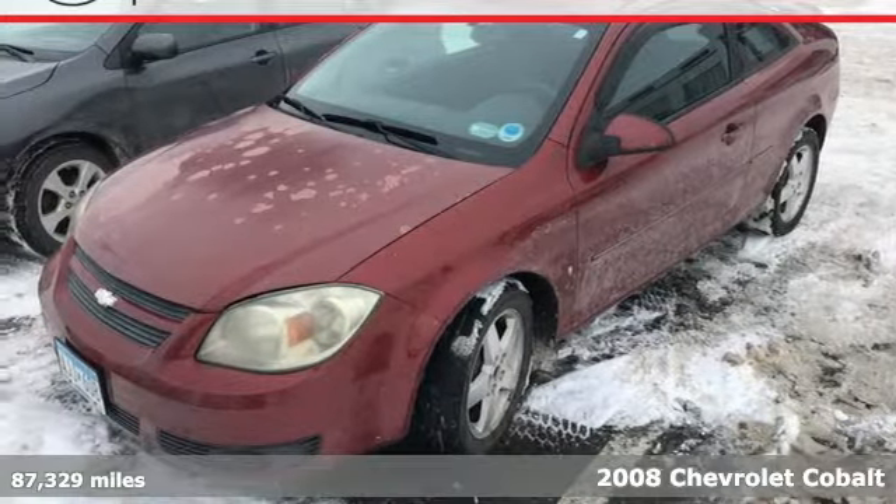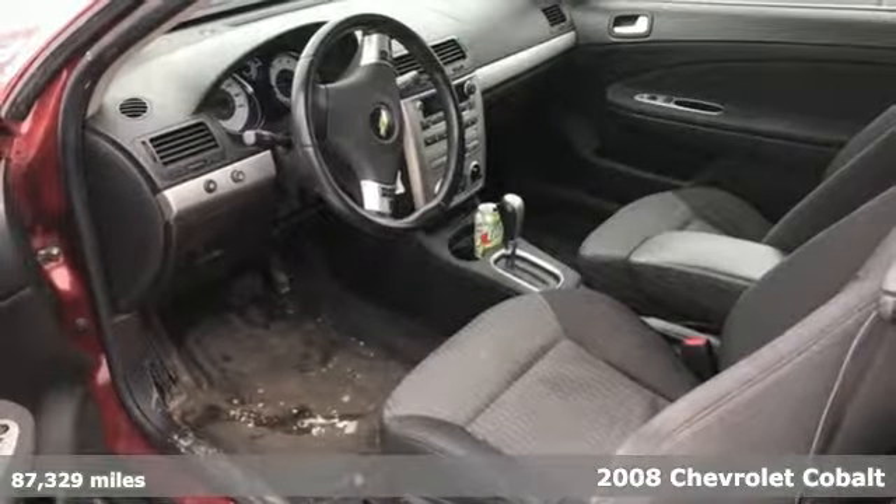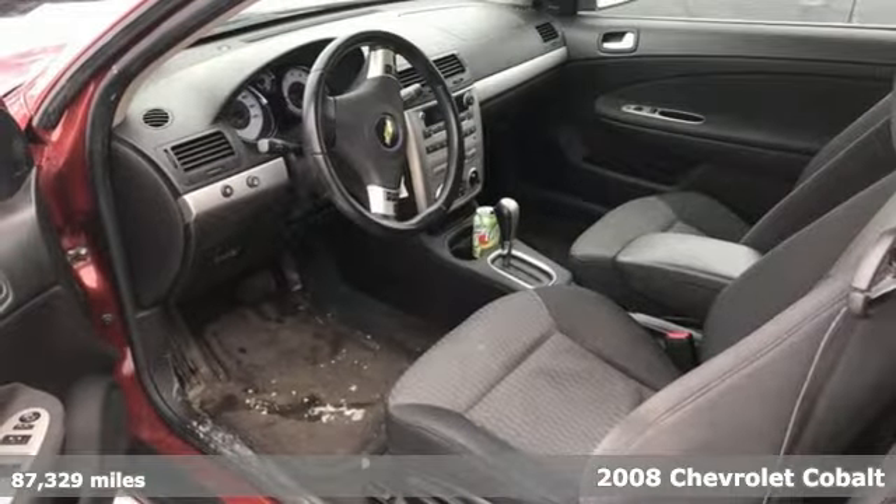It's a 2008 Chevrolet Cobalt. Consider the peace of mind that comes with multiple airbags and rear child safety locks.